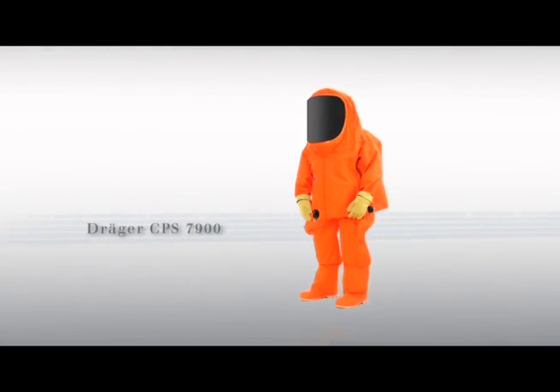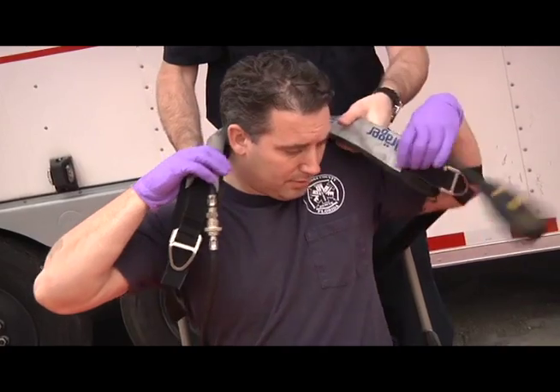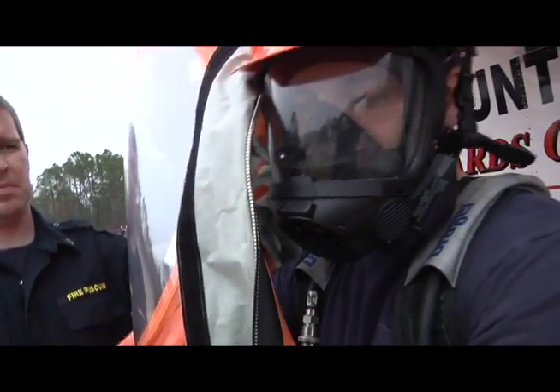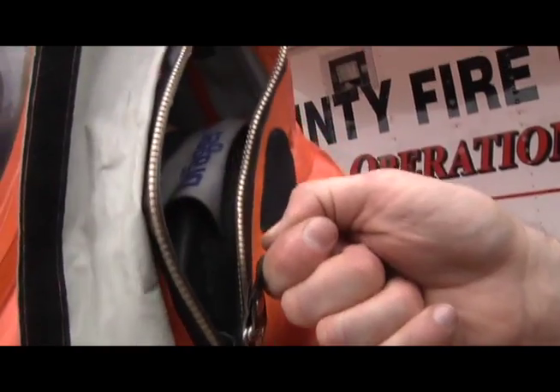Draeger redefines the term safety with the new Draeger CPS 7900 protective suit. The wearer only requires a few moments to be quickly and safely protected. The new generation of suits is easier to put on, even if the emergency team is wearing 60-minute cylinders or closed circuit breathing apparatus.